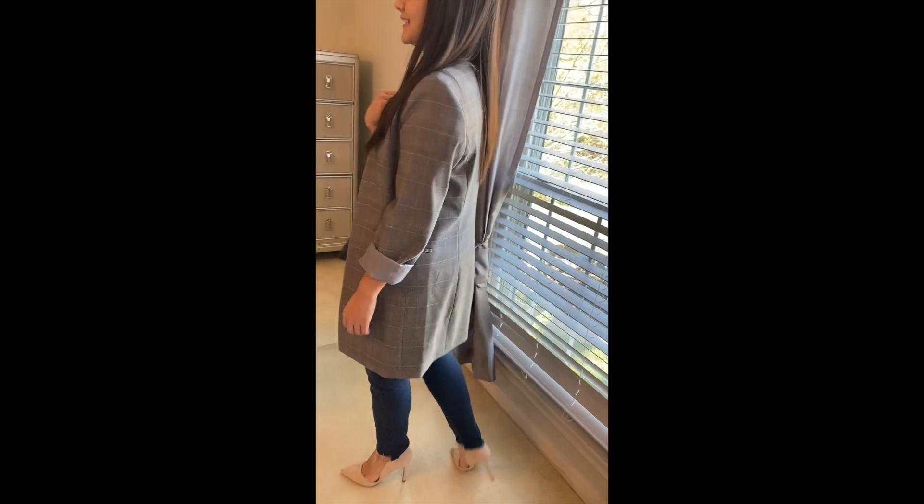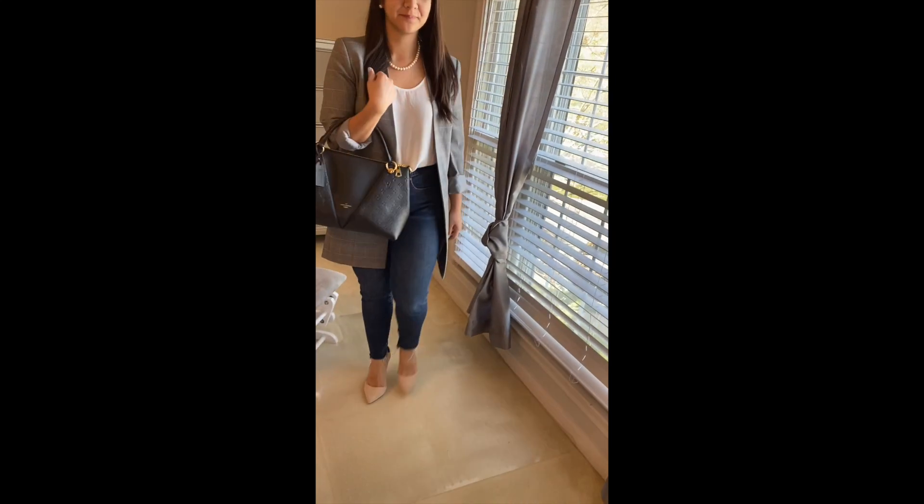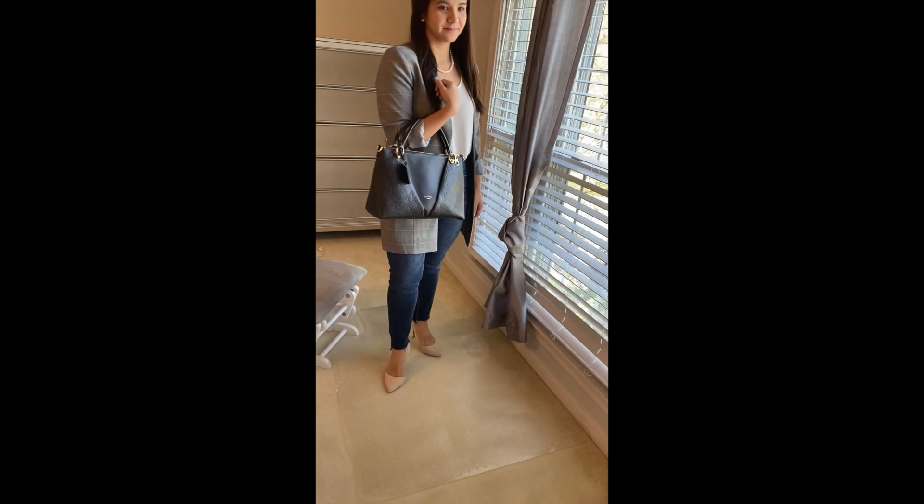I also have it paired with the LV V tote, which is really pretty and elegant. You can wear it to business meetings or maybe for the evening.